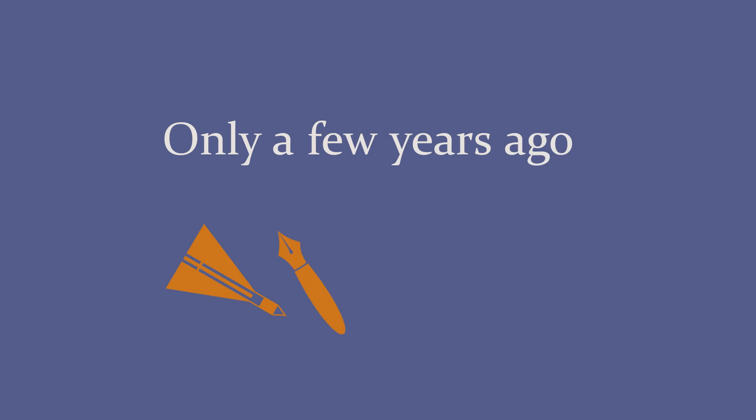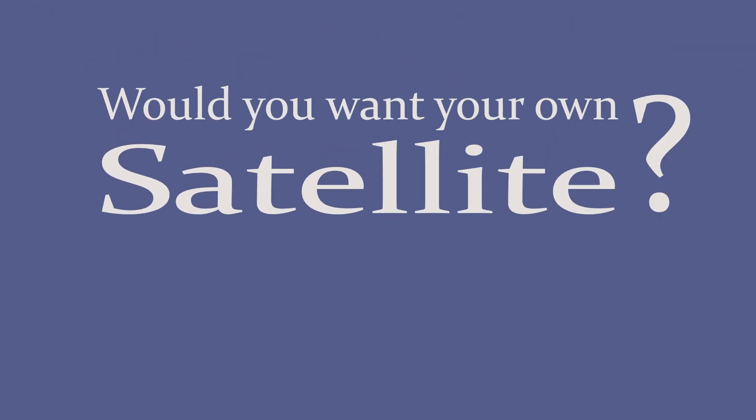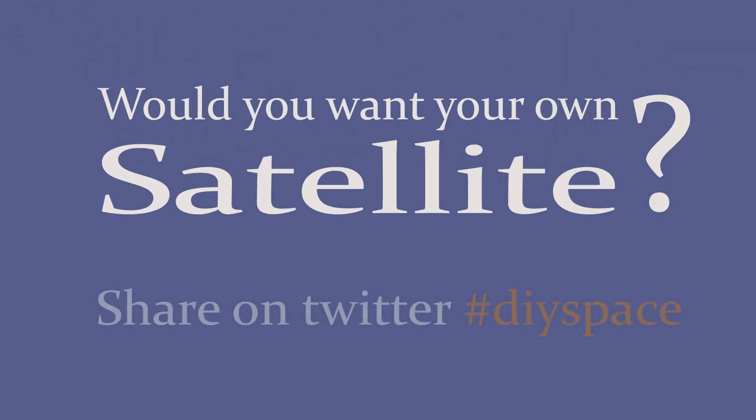Only a few years ago you needed a degree in engineering or millions of dollars to build a satellite. Now all you need is a credit card and some hard work — though launching it is another story. Would you want your own personal satellite? Let us know in the comments below. Thanks for watching.